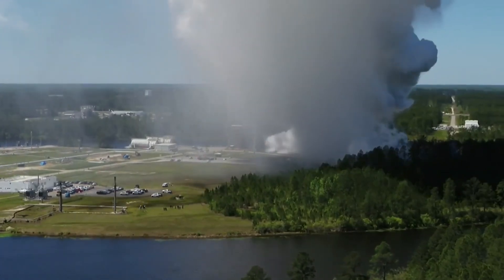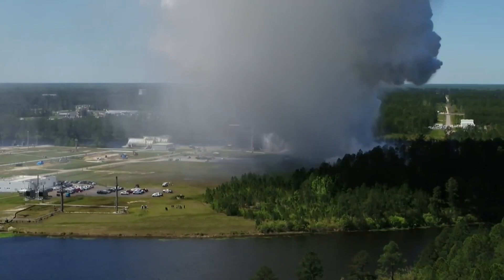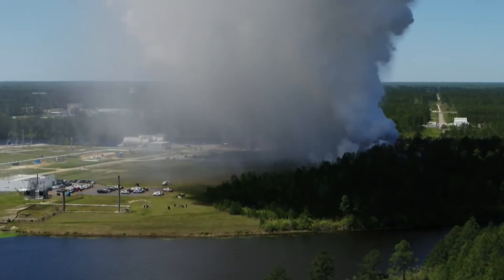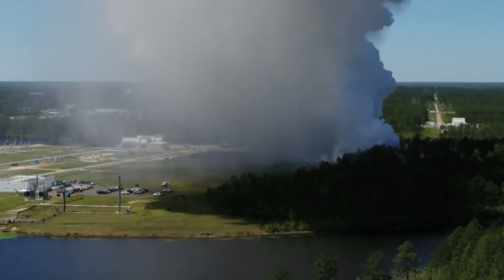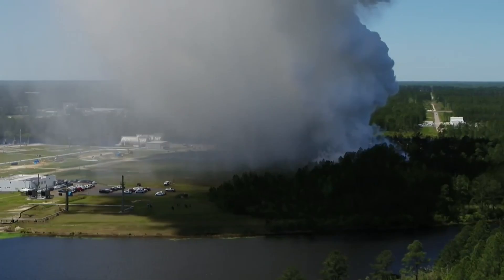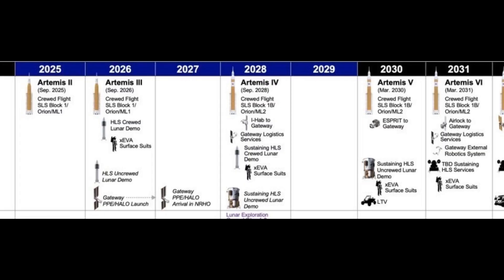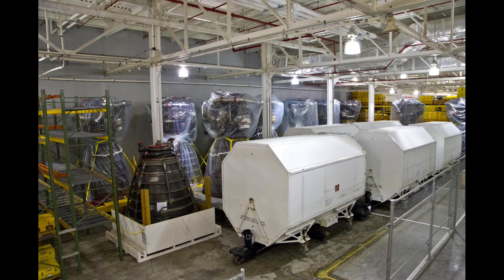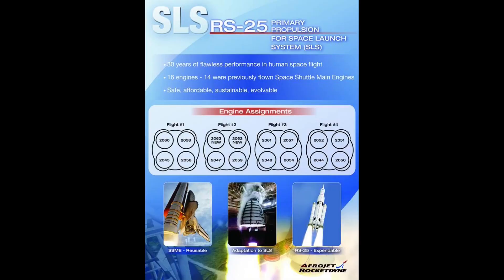Aerojet Rocketdyne, an L3 Harris Technologies company, will be working with the SLS liquid engines element to finish certification of the upgraded engine design and manufacturing process ahead of the first planned use of flight engines on Artemis 5, currently scheduled for no earlier than 2030. NASA transferred 16 flight space shuttle main engines and two development engines from the shuttle program to SLS after the space shuttle was retired in 2011.